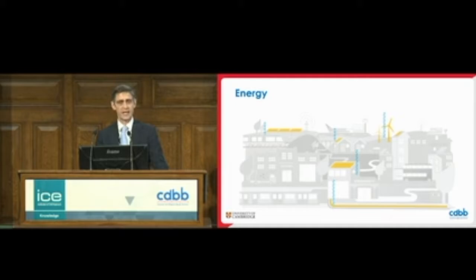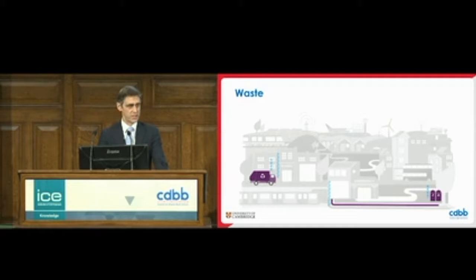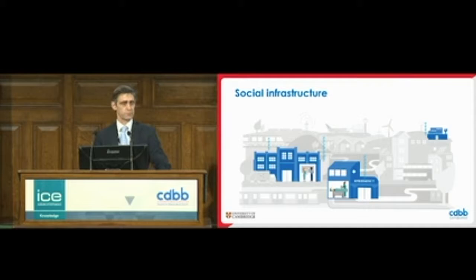If we look at the energy system, that's becoming increasingly connected, more so as we see distributed systems. Water networks are again huge, important systems. And then telecoms connecting it all up, not to mention waste. And then we see also the social infrastructure of hospitals, prisons and schools that are essential and connected into those infrastructures.